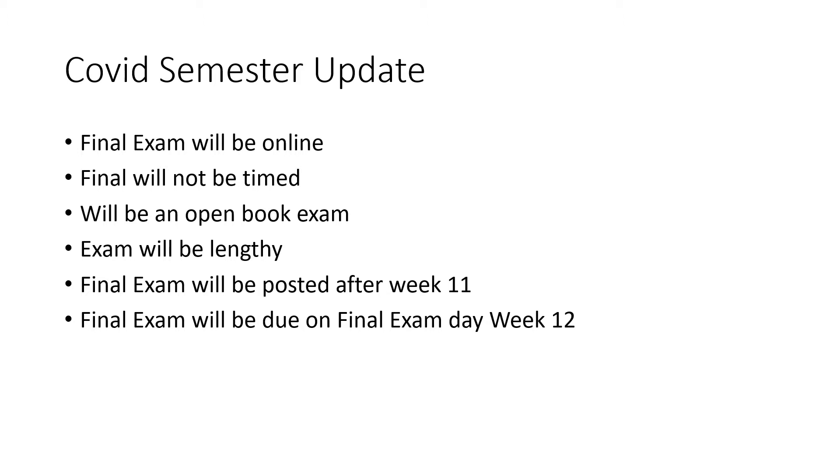This will be an open book final exam. Having said that, this is going to be a lengthy final exam. We will post the final exam sometime after week 11 — basically when we get done with the class, I'll have the exam ready and make it active. You will have basically one week to finish the final exam. It will be due on final exam day, which for night classes is generally the night the class meets, so the following Monday night at seven o'clock.